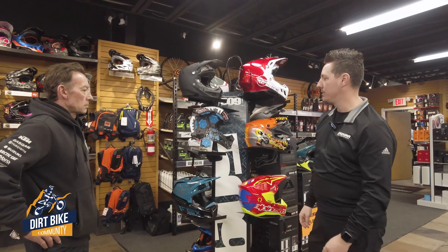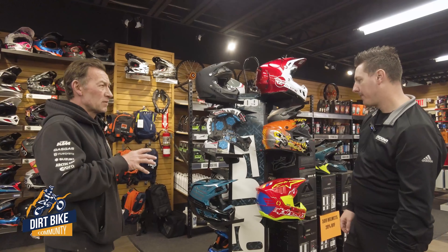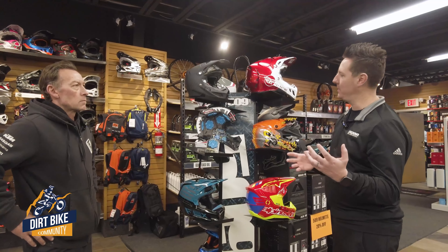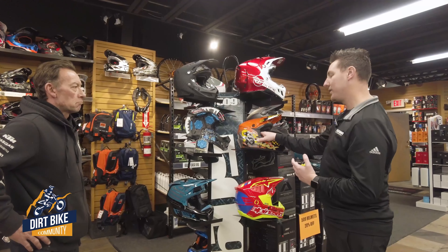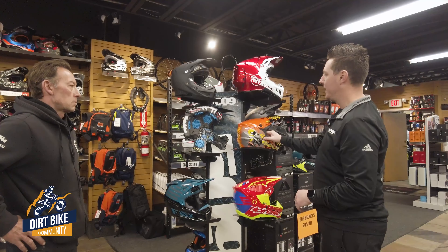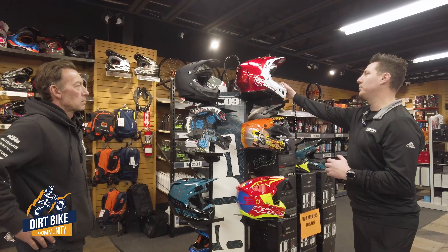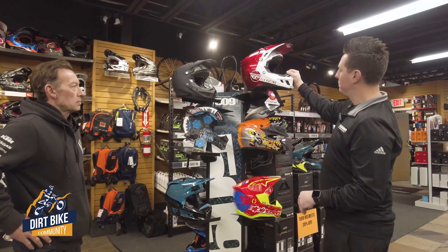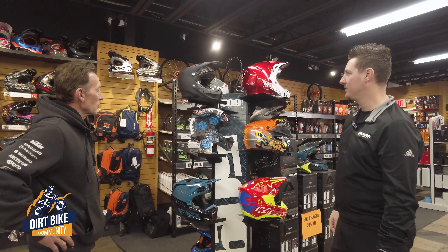Price does influence comfort to some degree, but even lower-end helmets are decently comfortable now. Our G-Max helmets here at Edge have a microbial liner on the inside and are quite comfortable. As you go up in price, you get a thicker liner that breaks in better and conforms more closely to your head, but you won't get the same level of protection in the lower-end options.